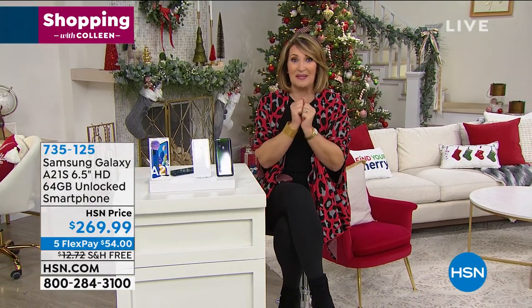What fun that was! I'm heading to Studio A because the Beekman boys are here and we are launching their holiday sets. I'm so excited — stay right there. More shopping with us right after this.